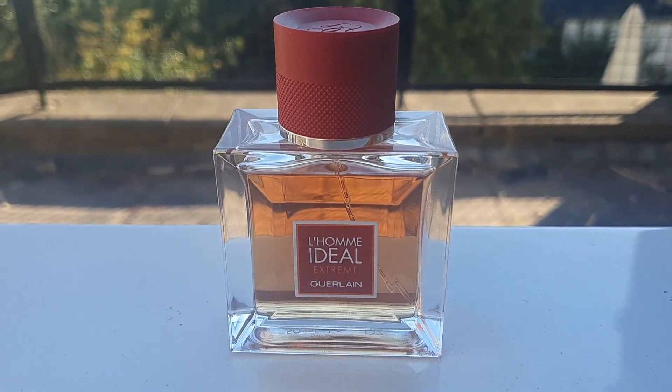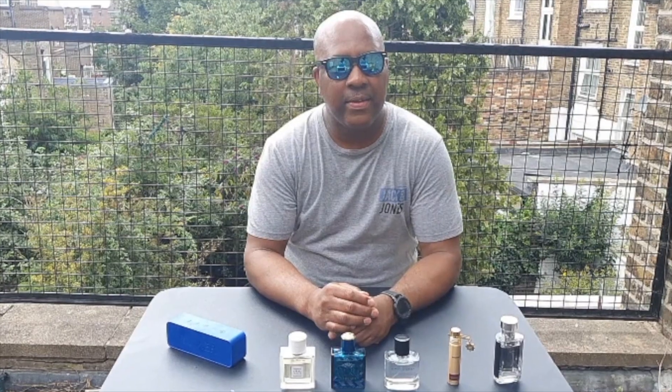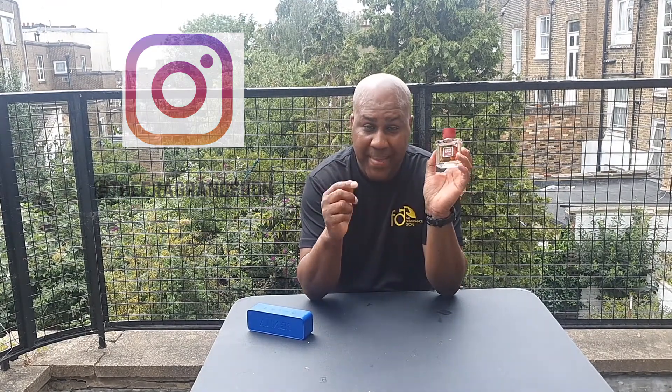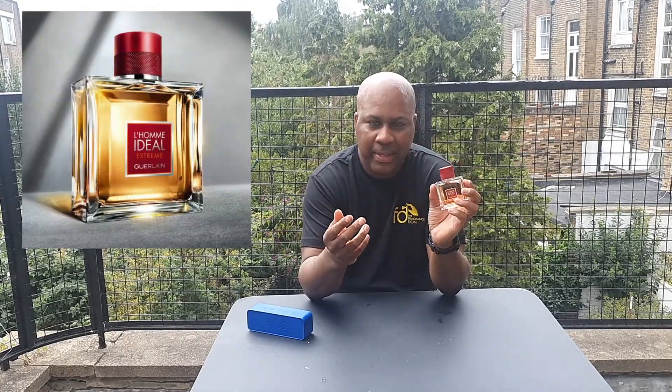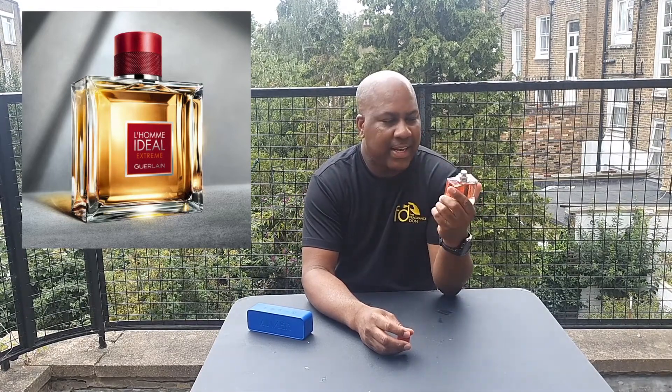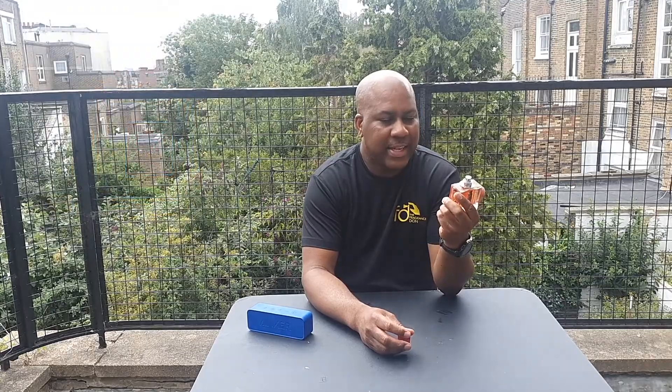I'm sorry I gave this a bad review. Welcome back, Darren here from TFD once again. Today we have a new release which came out in May this year. While we were in lockdown, not many fragrances were getting released because obviously people couldn't smell them or get to test them. I was a bit brave, but there's been quite a few reviews on this, so I thought I'd give my own personal take — yeah, Guerlain Ideal Extreme.